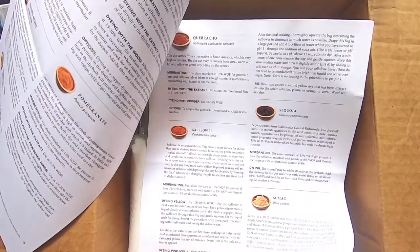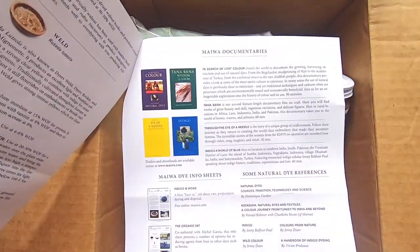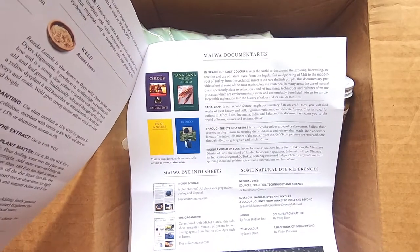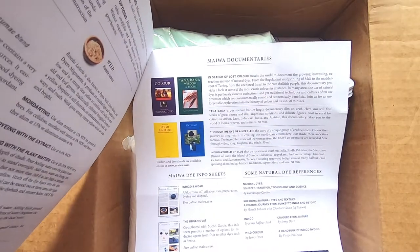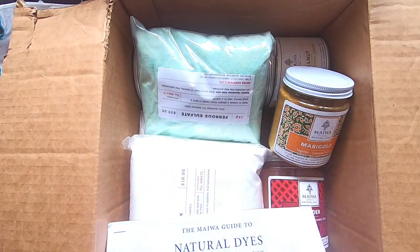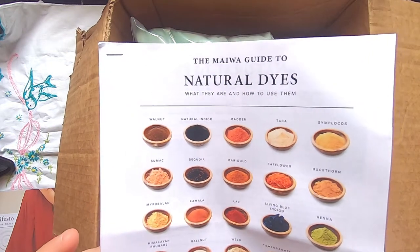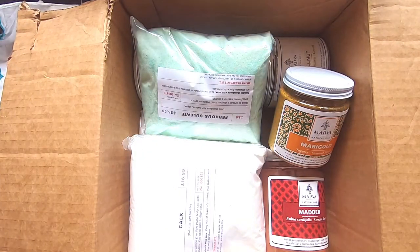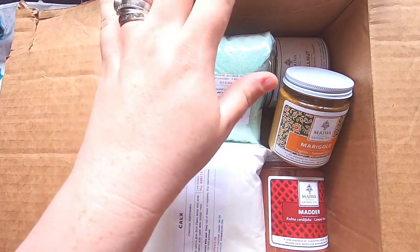They also send you a guide to natural dyes — what they are, how to use them, tips about water, scouring, mordants, tannins, and the different chemicals you use to dye. They give you mordant recipes and advice on how to use the different dyes they carry. Miwa also has documentaries with trailers and downloads on their website miwa.com. Even if you're in the US, the Canadian dollar means you're spending like 30% less on whatever you're purchasing.